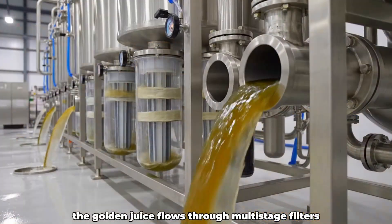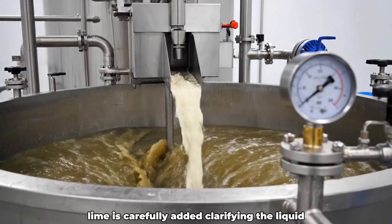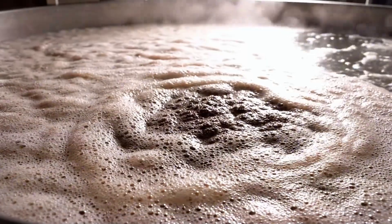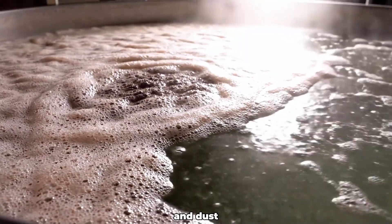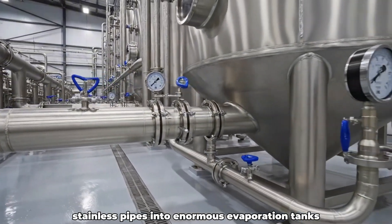The golden juice flows through multi-stage filters, removing every trace of soil and impurity. Lime is carefully added, clarifying the liquid and balancing the natural acidity of the juice. Foam rises slowly to the surface, carrying away unwanted particles and dust. Crystal clear juice then travels through sealed stainless pipes into enormous evaporation tanks.